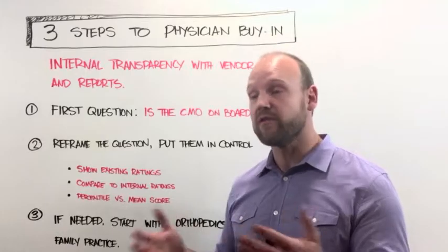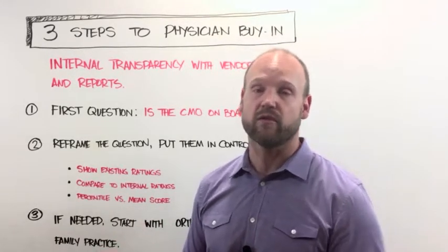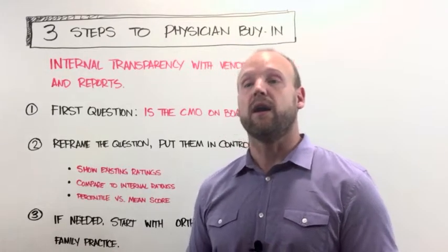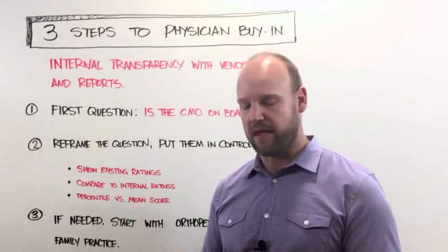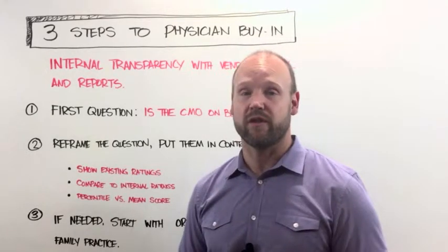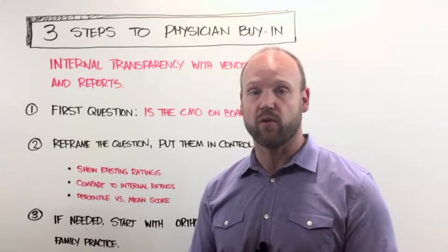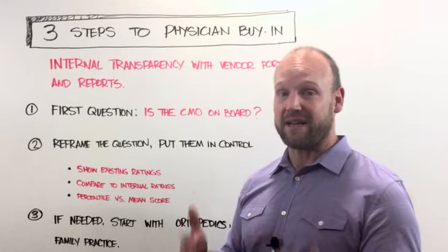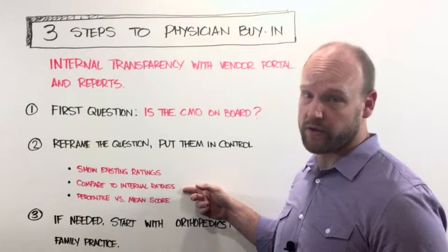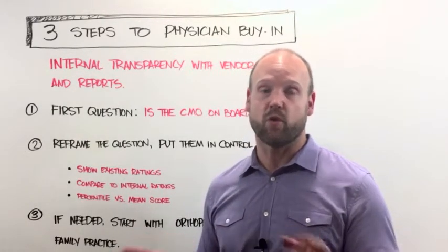Showing them their existing ratings will inevitably reveal either very low scores on sites — like a two-star rating on Vitals, which is terrible — or maybe they're a five-star doctor on Healthgrades, but that's based on one rating, so the next angry patient can tank their score. That's why we want to compare that to internal ratings, because internal ratings are going to capture what we call the silently satisfied majority — it's the 80% of people who are never going to hit the websites.